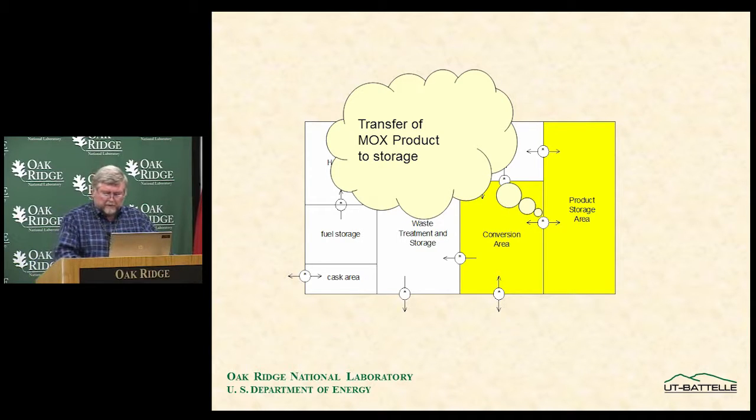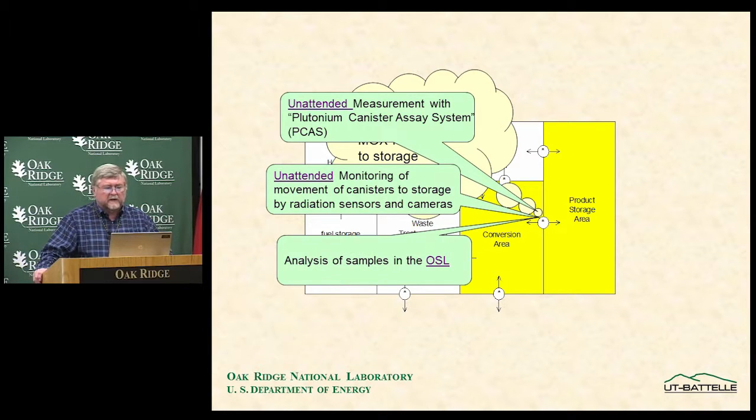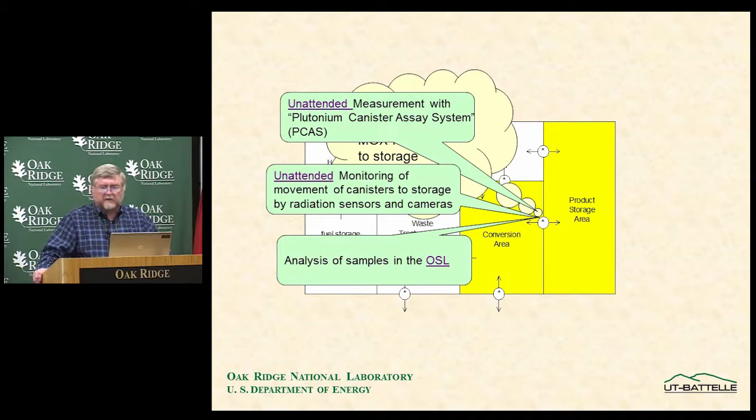For transfer of MOX product to storage, MOX product cans are independently measured with an unattended measurement system — the plutonium canister assay system — using combined neutron and gamma measurement. The system is totally unattended: in his automated process the operator moves the canister into the equipment, the measurement is made automatically, the verification measurement is made automatically for the IAEA, and it is compared to the operator's declaration. The IAEA also has the ability to do analysis of samples taken in the on-site laboratory.